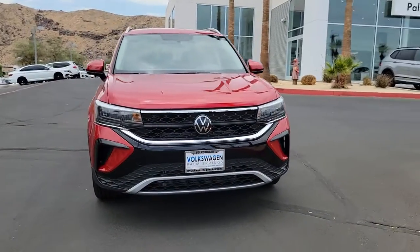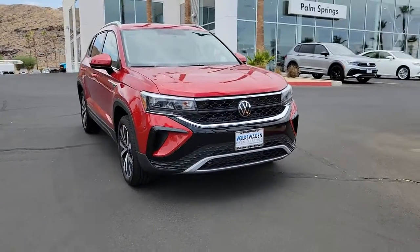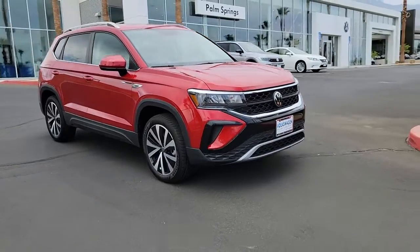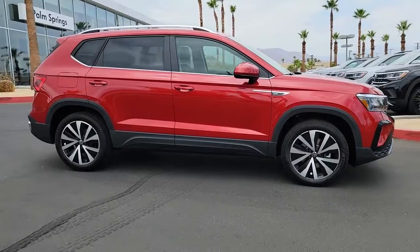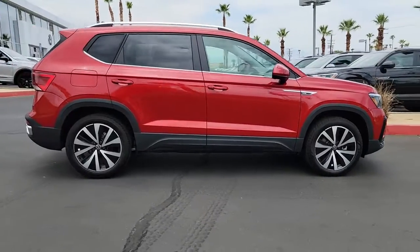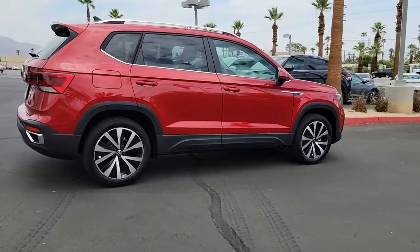Get into a car with value — the 2022 Volkswagen Taos. This vehicle delivers the style, comfort, and efficiency you need to meet the needs of today's lifestyle. Confidence comes standard when you're behind the wheel, prepared for the journey ahead.